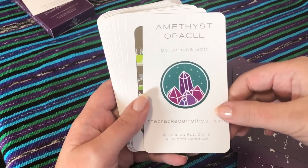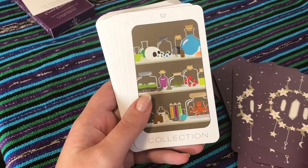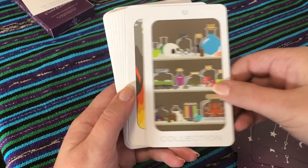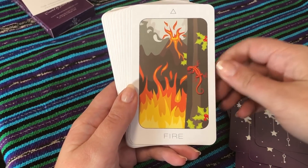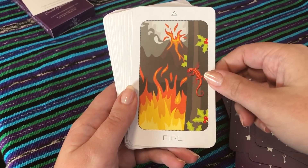Okay so here we have the title card. Collection — I love these keywords. I love this — how there's again a lot of different types of fire, which I think is really cool.